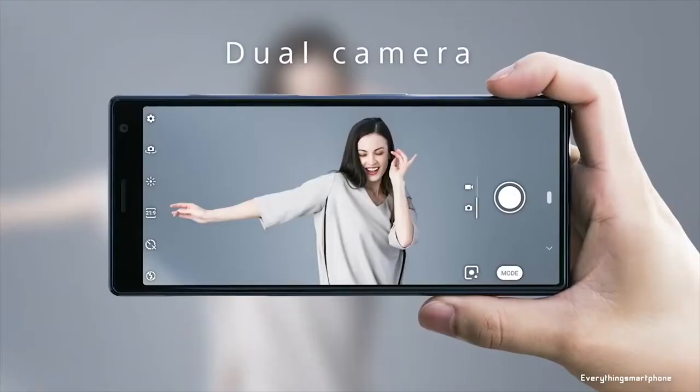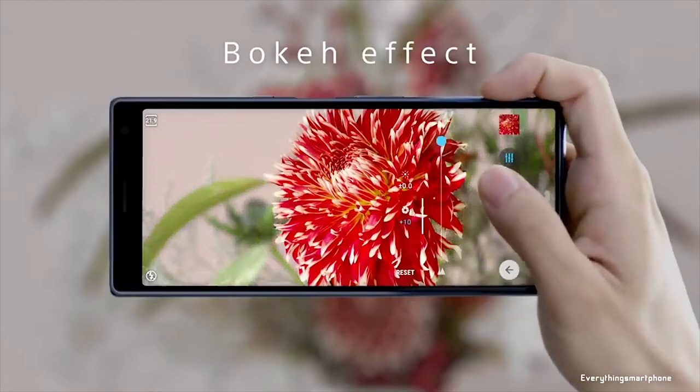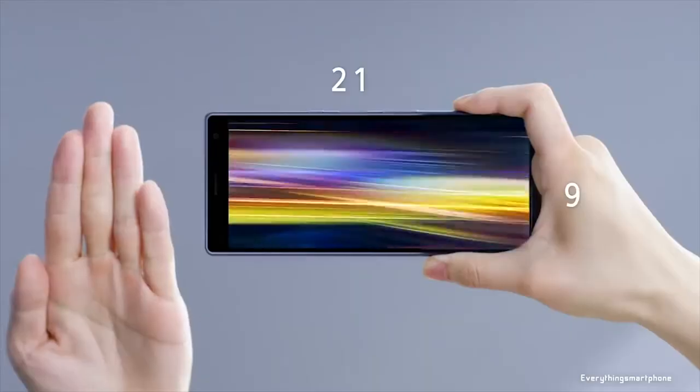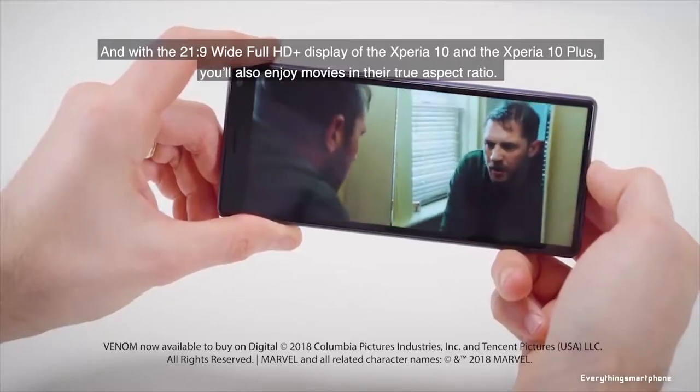This smartphone has a dual camera setup on the back side which is very good for low light photography: a 12MP main shooter with f1.8 aperture and an 8MP telephoto lens with f2.4 aperture. On the front side, it has an 8MP selfie camera with f2.0 aperture.